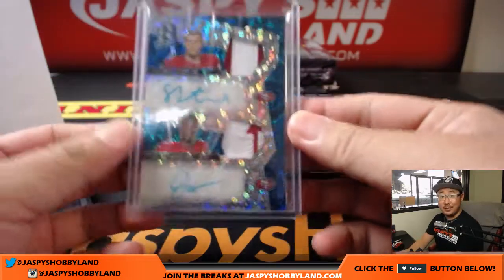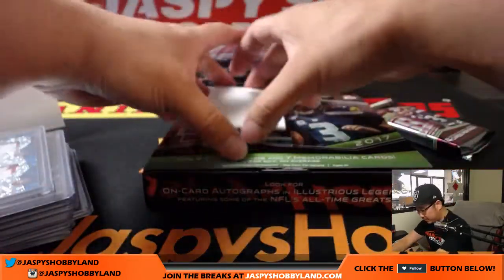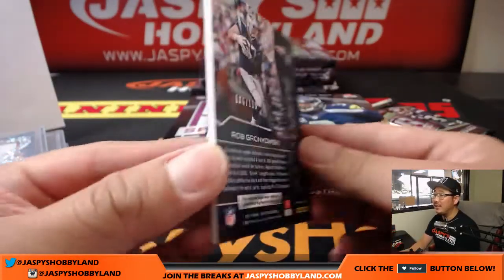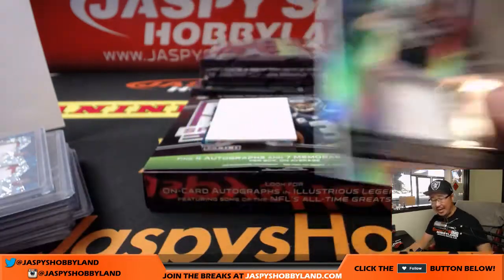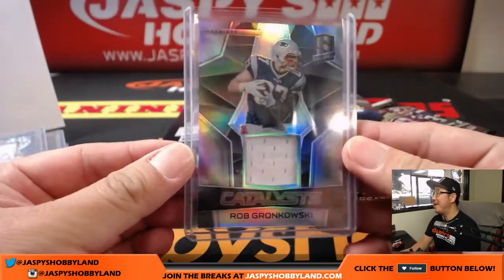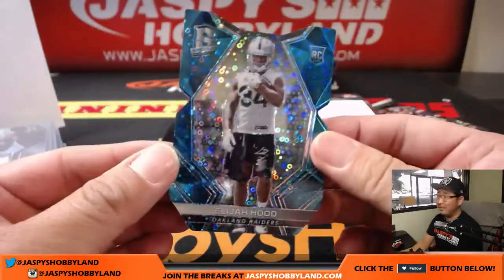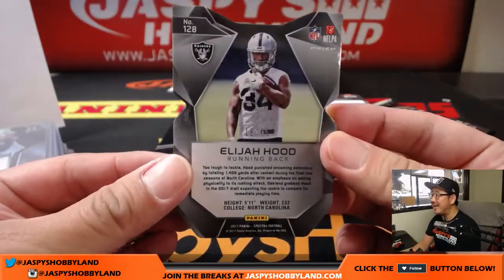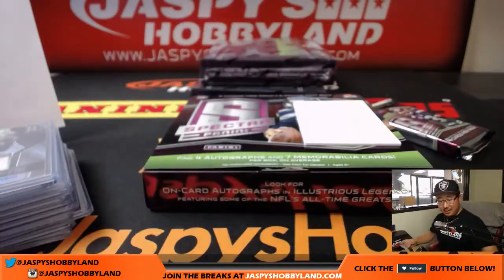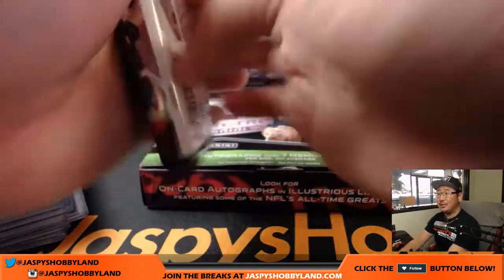This actually could represent the future of the Niners right here. Catalysts Rob Gronkowski, 186 out of 199, Catalysts patch for the Pats, Karen. Callum says he's in the UK — not early out there. Elijah Hood, Oakland Raiders, neon blue die-cut, 19 out of 35.